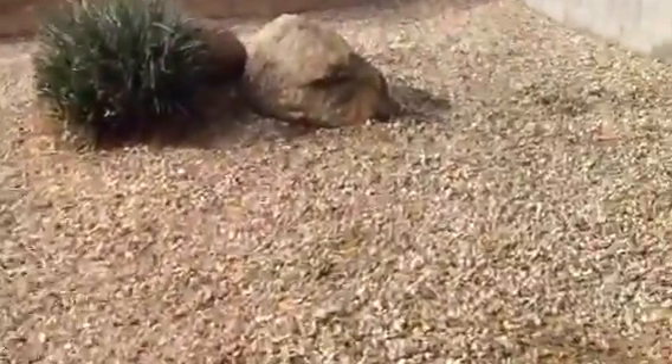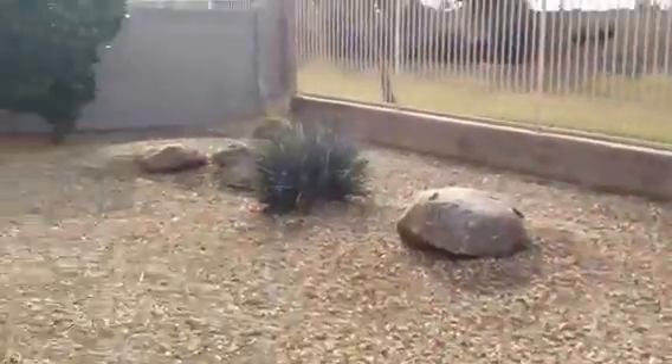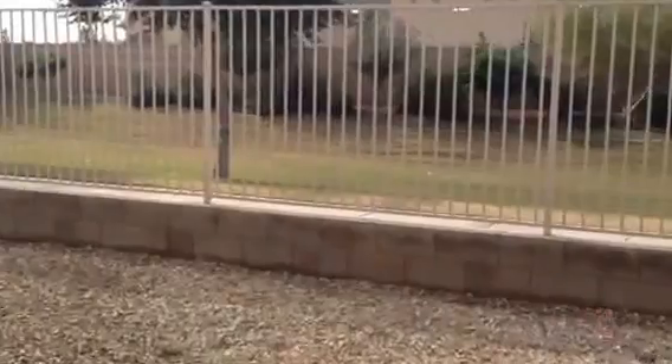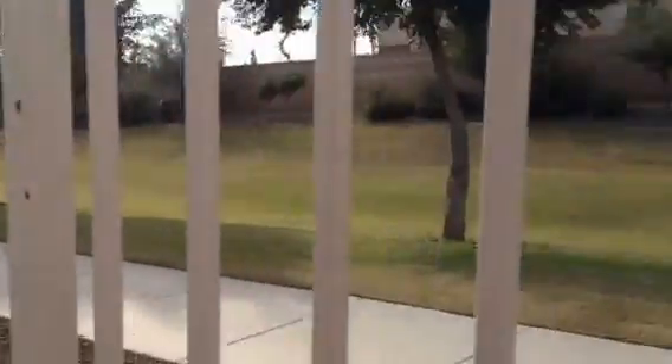Now we're just going to go out and look at the backyard. It's got a vaulted covered patio and then just desert landscaping in the back with a couple of red yuccas and a shrub over in the corner. We back onto some green space here, and that's the Target Shopping Center in behind, but there's a nice walking or cycling path that is lit up at nighttime.